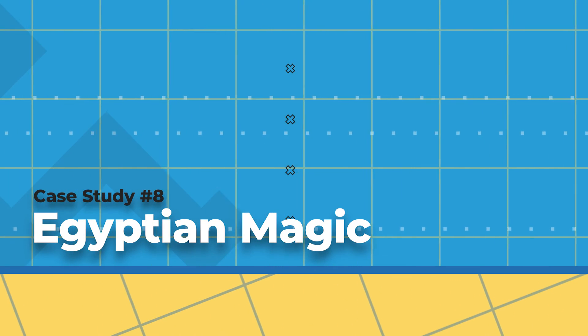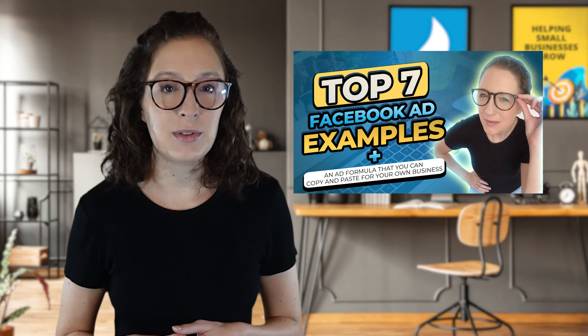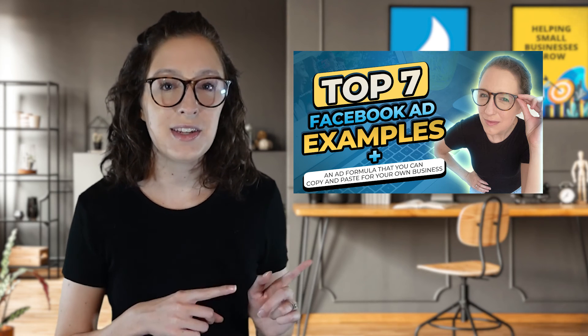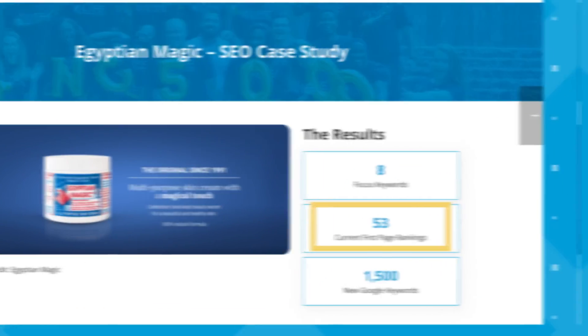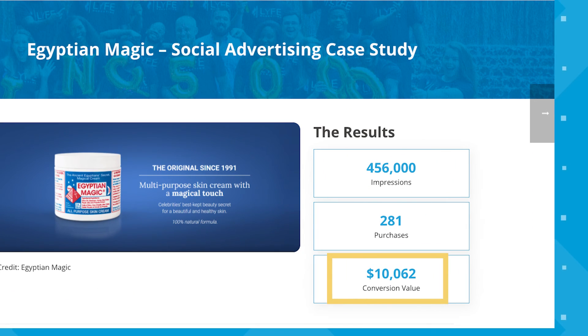Let's move on to our last case study of the day, number eight, Egyptian Magic. Egyptian Magic is a multi-purpose skin cream product made of all natural ingredients. We did more than just Facebook ads for them — we also performed SEO and organic social media management. For SEO, we helped them achieve 53 first page rankings. For social media management, we helped them acquire 67,233 total new followers across all their platforms, and we helped them generate $10,062 in revenue from their social media ads.